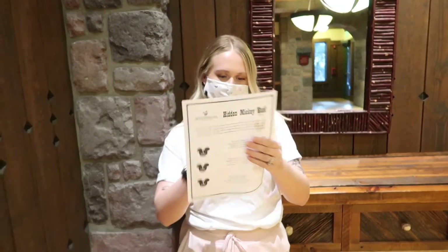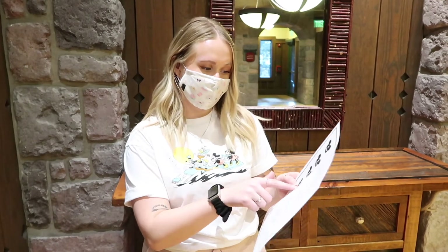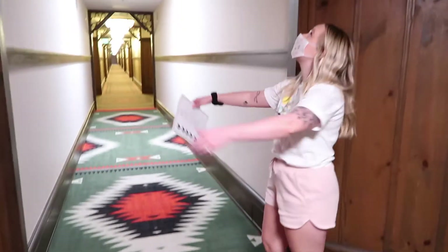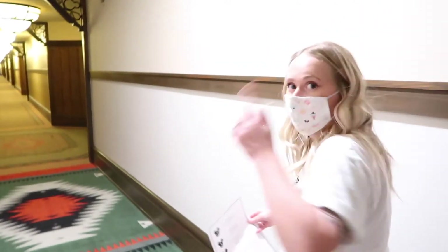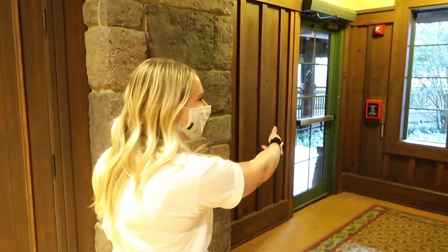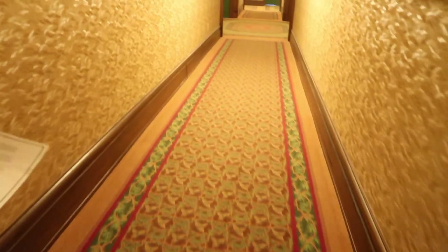The next clue says: 'Go towards the laundry and down the hall, look in the wood here bottom of the wall.' It's in the hallway — let's go find the laundry room. We found some hidden Mickeys but they're not on the list and we're down the wrong hallway. We found the guest laundry, which was by the elevators. We found it — it's gonna be on the baseboards here somewhere. Found it!